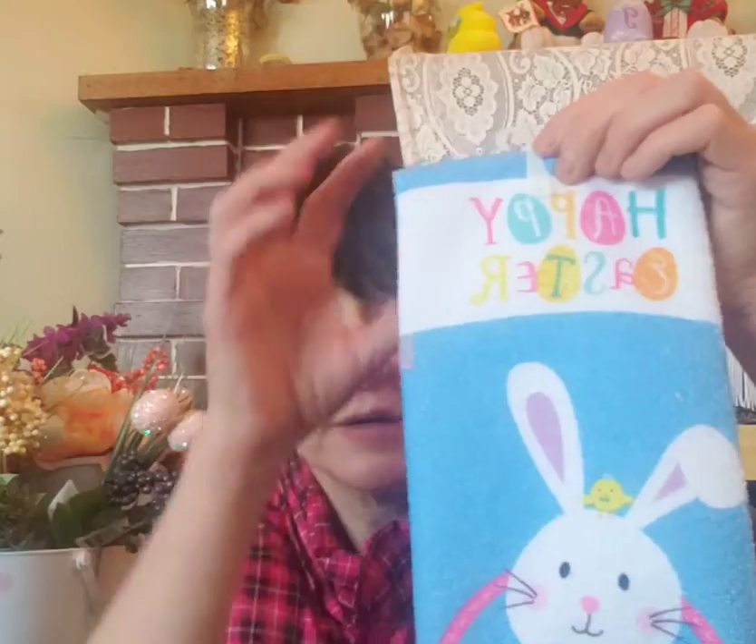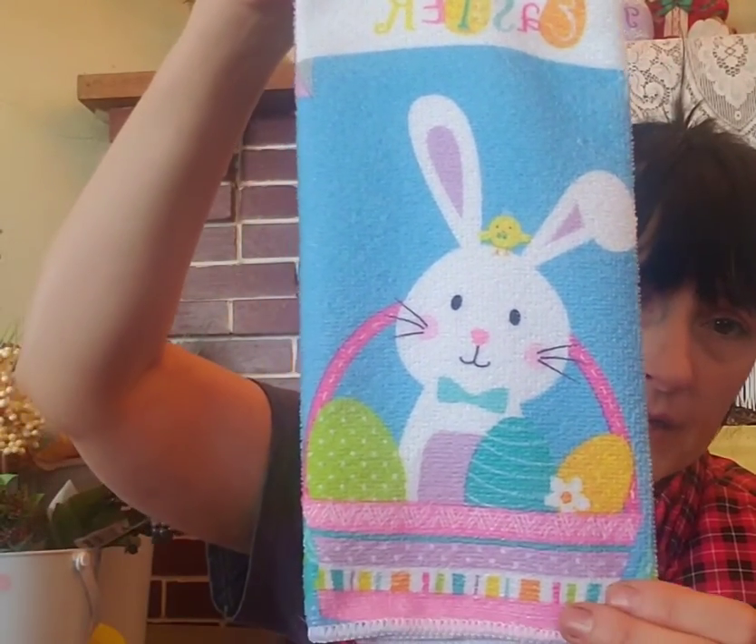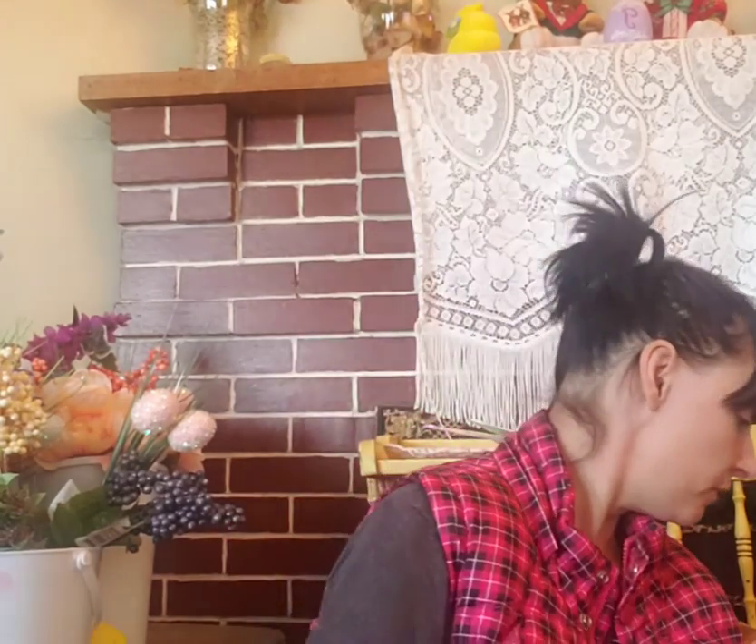Next I have some towels. I was hoping for something a little less bright than these, but I'll take them. They say 'Happy Easter' with a little bunny rabbit in the basket. And I have another one that's got little eggs on it. They don't feel like they're going to be very absorbent — it's kind of that weird polyester-y feel. I'm probably going to make them into pillows, but they're really cute all the same.